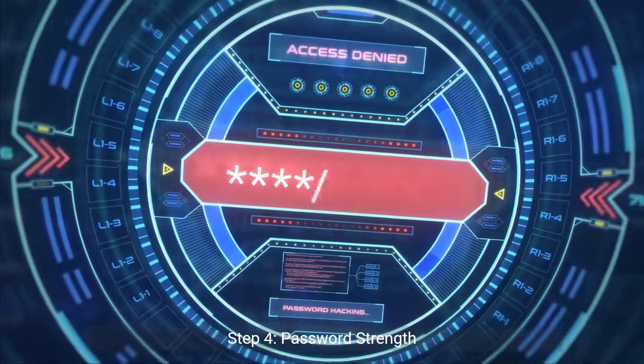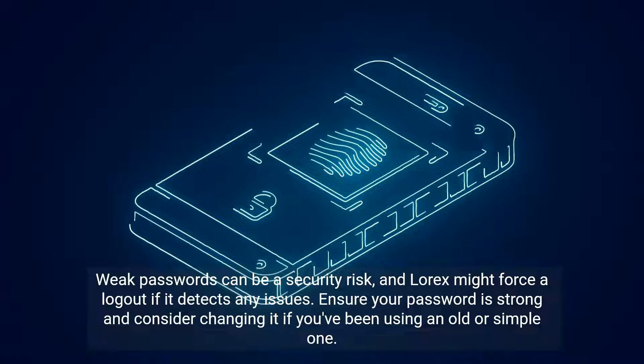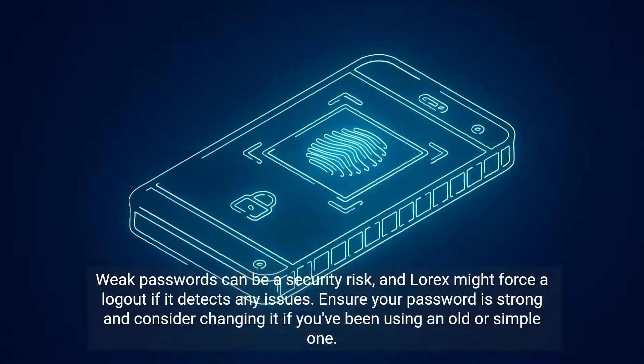Step 4: Password strength. Weak passwords can be a security risk, and LoRx might force a logout if it detects any issues. Ensure your password is strong and consider changing it if you've been using an old or simple one.